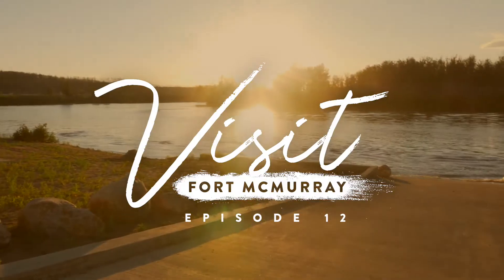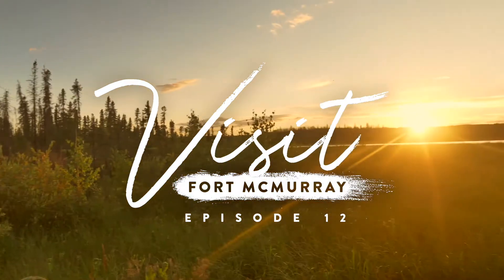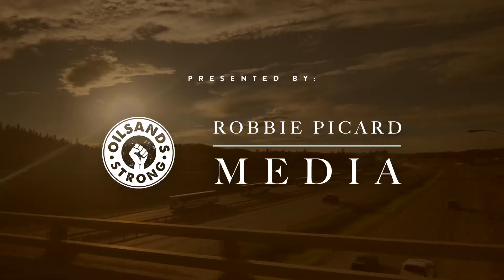Hi, I'm Robby Picard and this is Visit Fort McMurray. Today we are on the beautiful Clearwater River. We're headed up the Athabasca to go to the Cascade Rapids. Let's go.